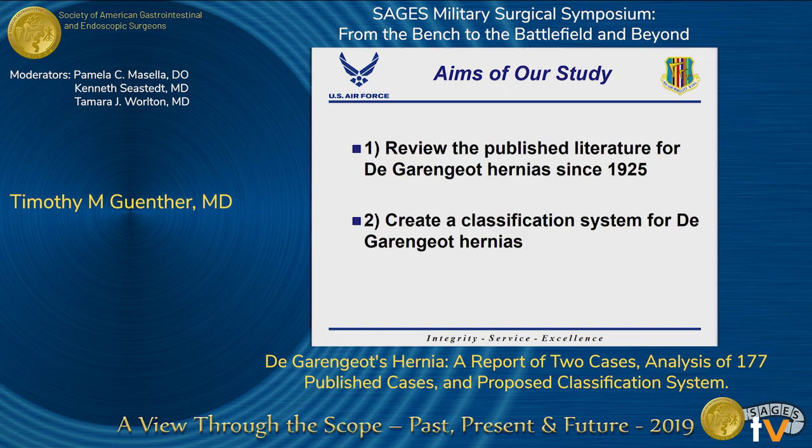The aims of our study were twofold: first, to review the published literature for cases of De Garengeot's hernia since 1925, and second, to create a classification system for De Garengeot's hernias.